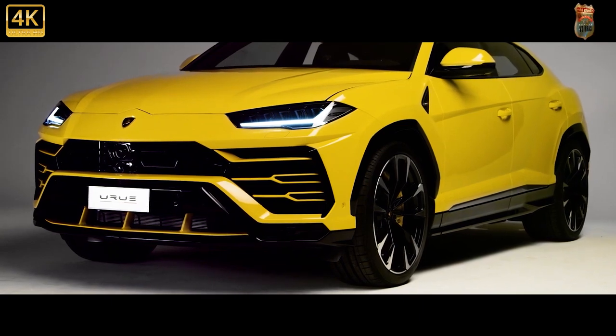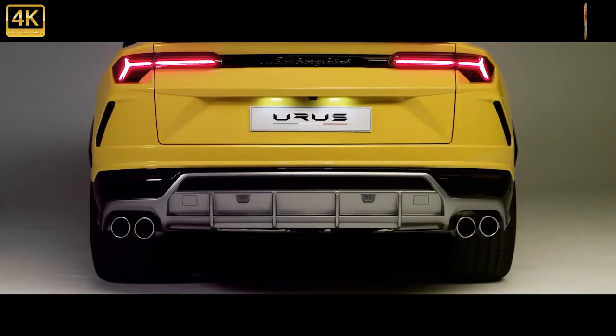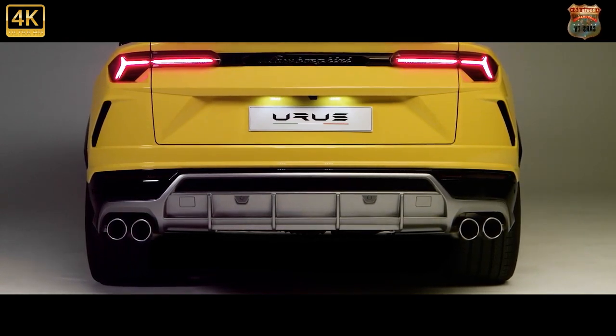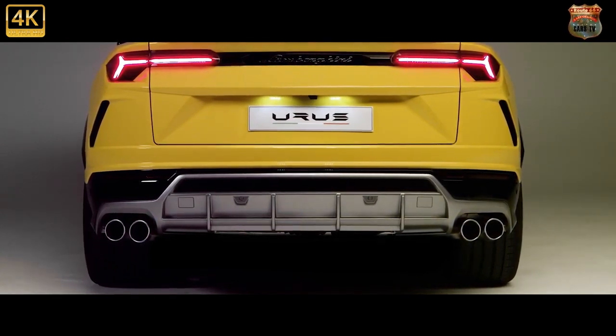Whether the exterior is coated in Giallo Inti yellow, Arancio Borealis orange, or Verde Mantis green, the cabin's upholstery is colored to match when paired with the new package.